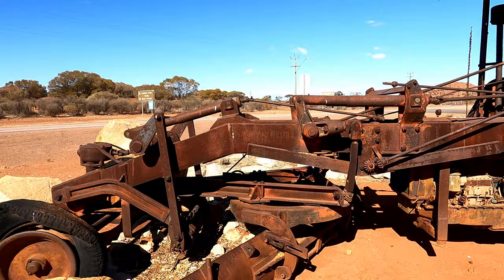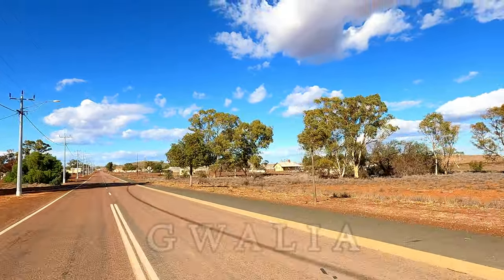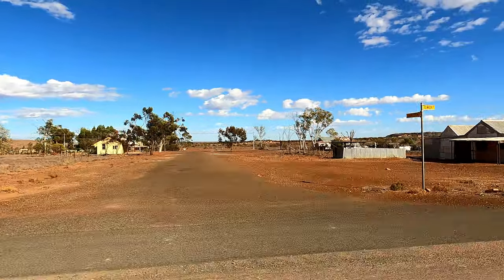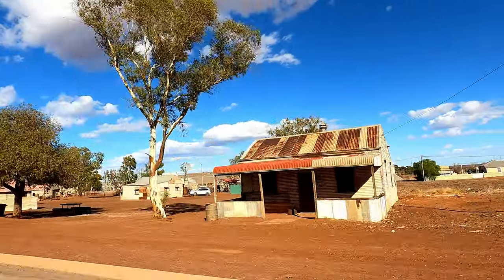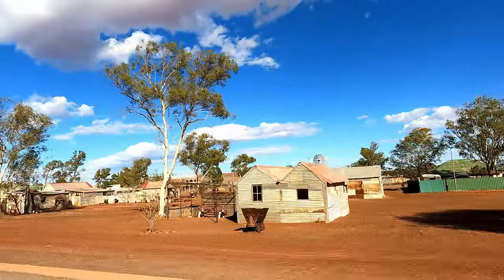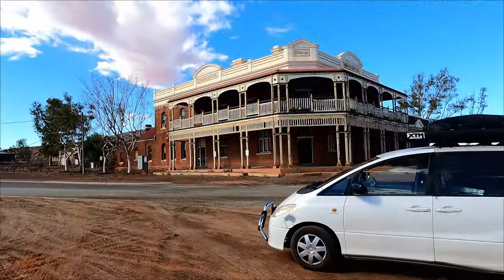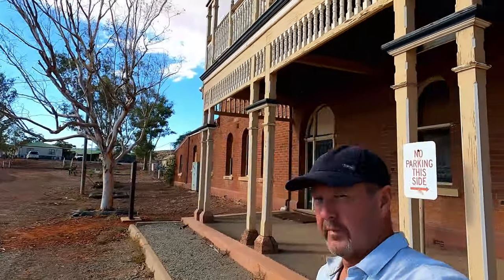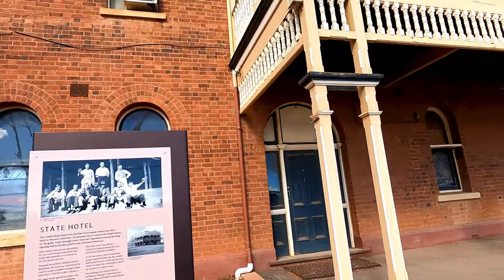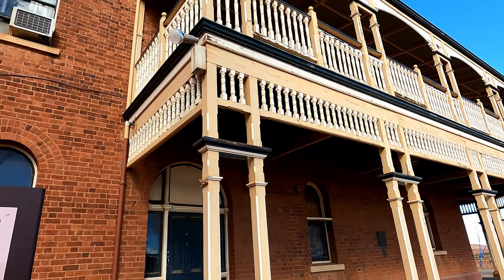This is a really old grader. Gwalia is only a few kilometres from Leonora. Do you see this old hotel in a few pictures? So this was Western Australia's first government-owned and built hotel, to control illegal liquor or sly grog trade.